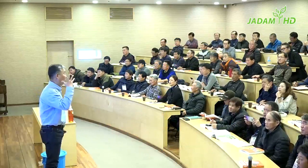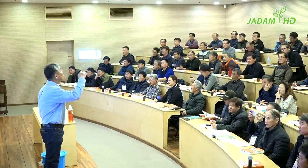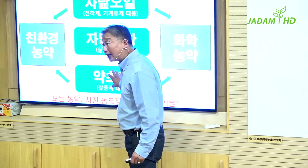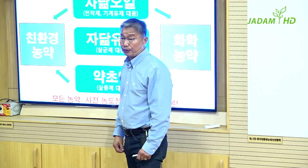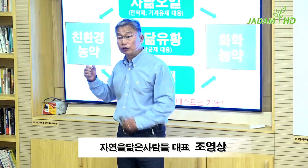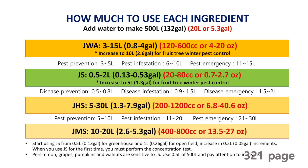Don't force yourself to shift towards the Jadam method as soon as this lecture is done. Just relax and first approach with basic principles and Jadam wetting agent. In this way, you can at least reduce your input cost up to one-tenth of your current budget. You can use some chemical pesticide if you want to when the situation is unfortunate — it is totally up to your decision.